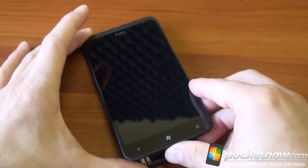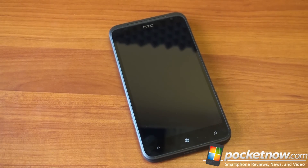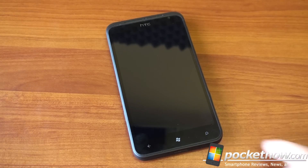So the HTC Titan, coming from HTC, is a high quality device — it feels good in the hand. It looks like a lot of their other devices; it looks like the Desire HD and many previous HTC devices, which isn't a bad thing. It's a high quality device, the screen is beautiful and large, and it's a little low in terms of pixel density, but that shouldn't bother most people.